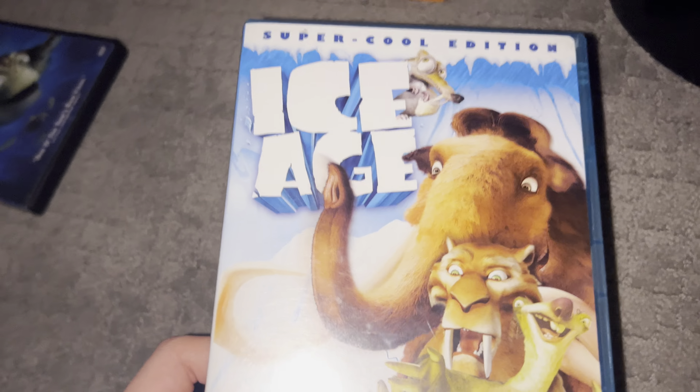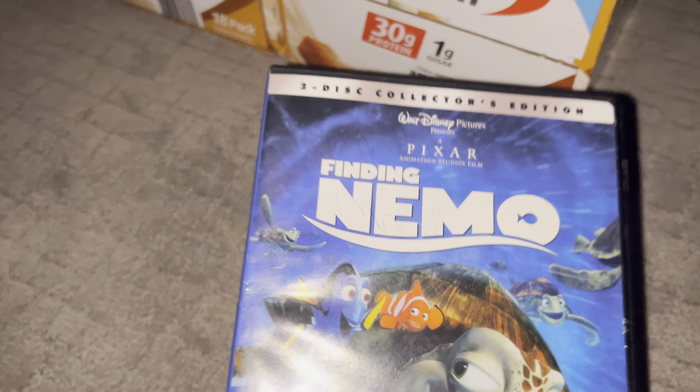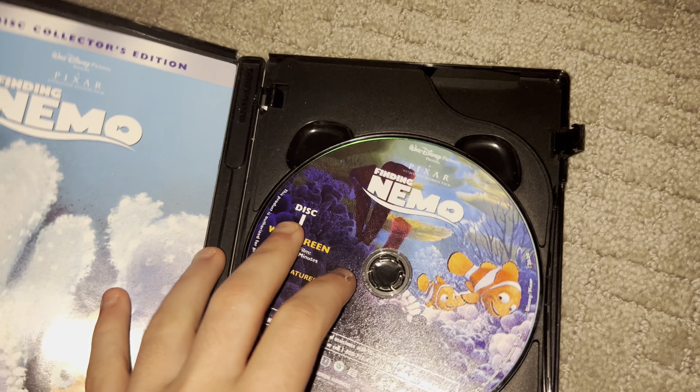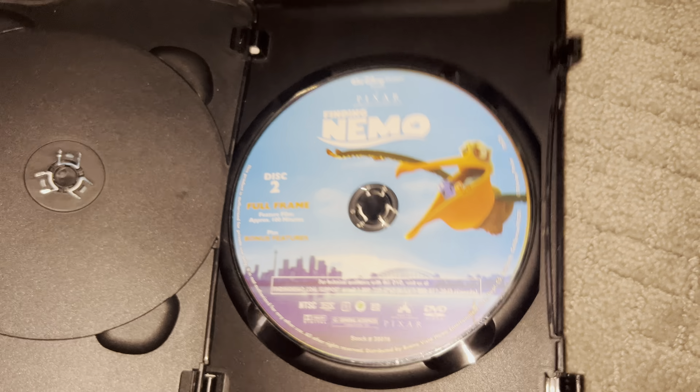Sorry about that, it was in the background. Last but not least, we have Finding Nemo. Here's this one and there's two.